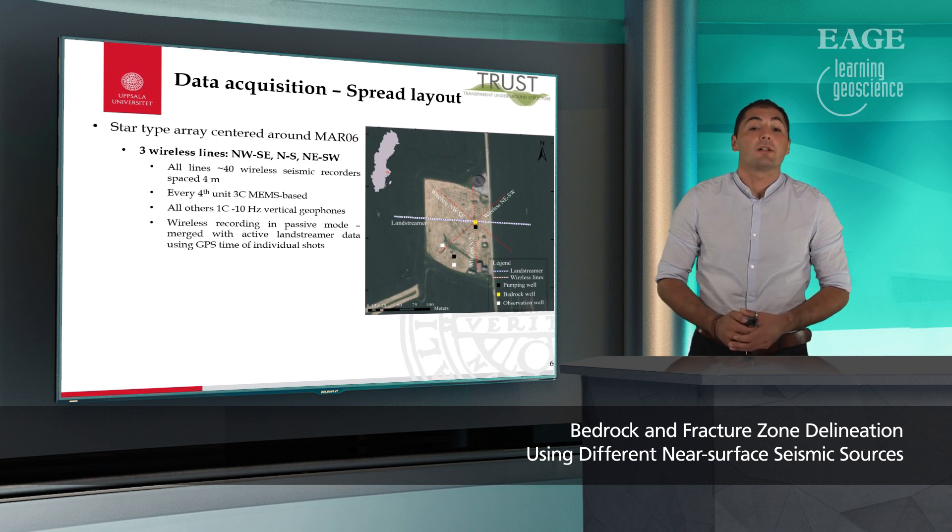The second element of our star array type were three wireless lines oriented north-west/south-east, north-south, and north-east/south-west. All lines had approximately 40 wireless seismic recorders spaced 4 meters, and every fourth unit was a three-component MEMS-based unit. Except for the MEMS-based units, the other wireless recorders were connected to single-component 10 Hz vertical geophones and were operating in passive mode, acquiring data continuously. At a later stage, the data from the wireless recorders was merged with the land streamer recorded data using GPS timestamps of the individual shots.